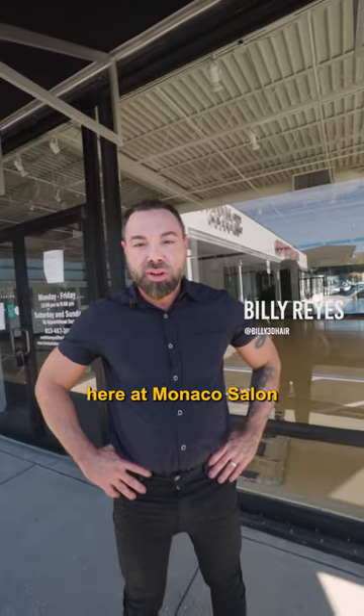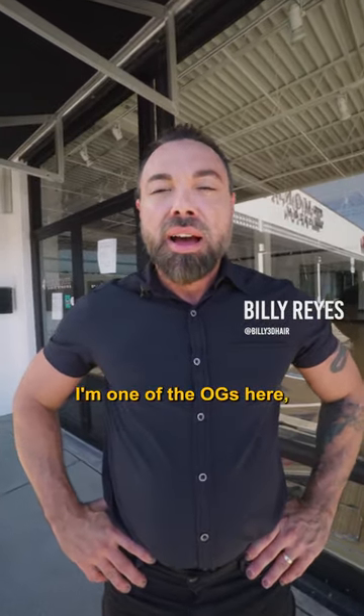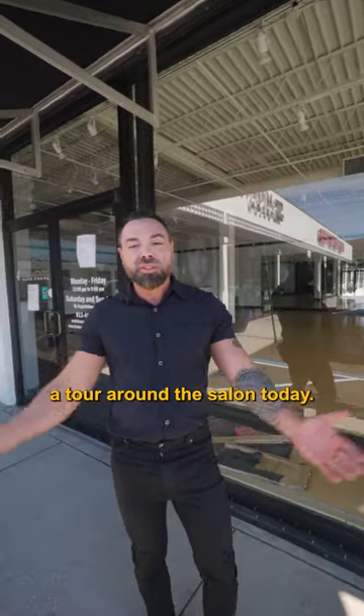Hi, I'm Billy Reyes here at Monaco Salon in the Tampa Bay area. I'm one of the OGs here and I want to give you a tour around the salon today.